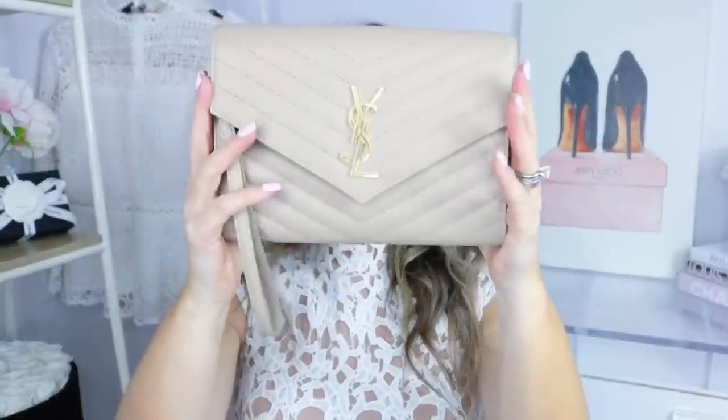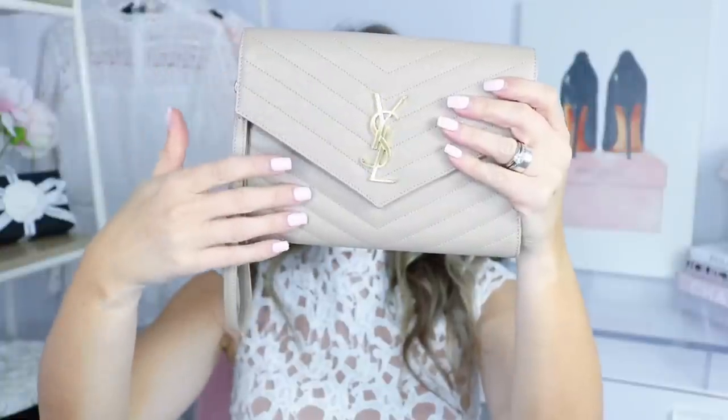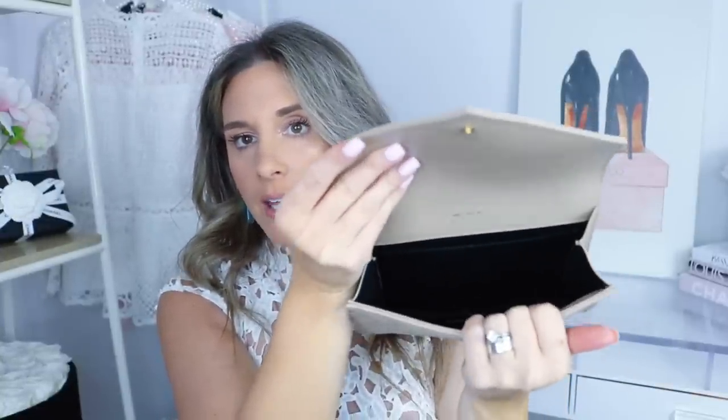This newer one is the YSL wristlet in beige with gold-tone hardware. It's an envelope style with chevron quilting and the shiny YSL gold logo on the back. It has a button closure, says Saint Laurent Paris inside, has a back pocket for a card holder, one large compartment, and a removable wristlet strap so you can carry it as a clutch or a wristlet.